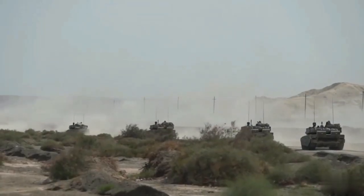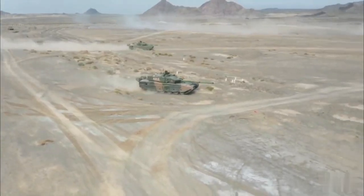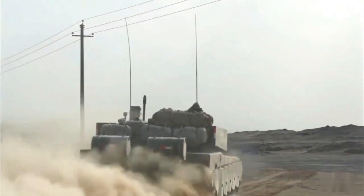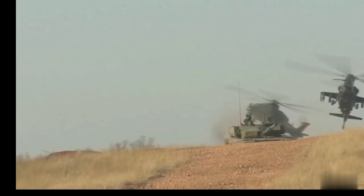The Type 99A's protection performance, combining traditional armor, composite mix, and reactive armor, is equivalent to more than 1,000 millimeters of rolled homogeneous armor (RHA), according to an interview with the tank's commander.